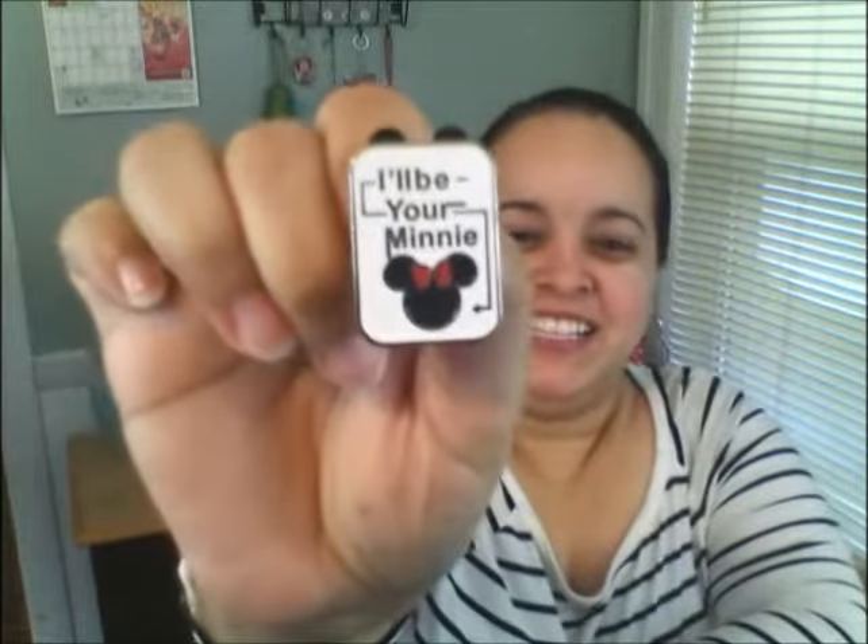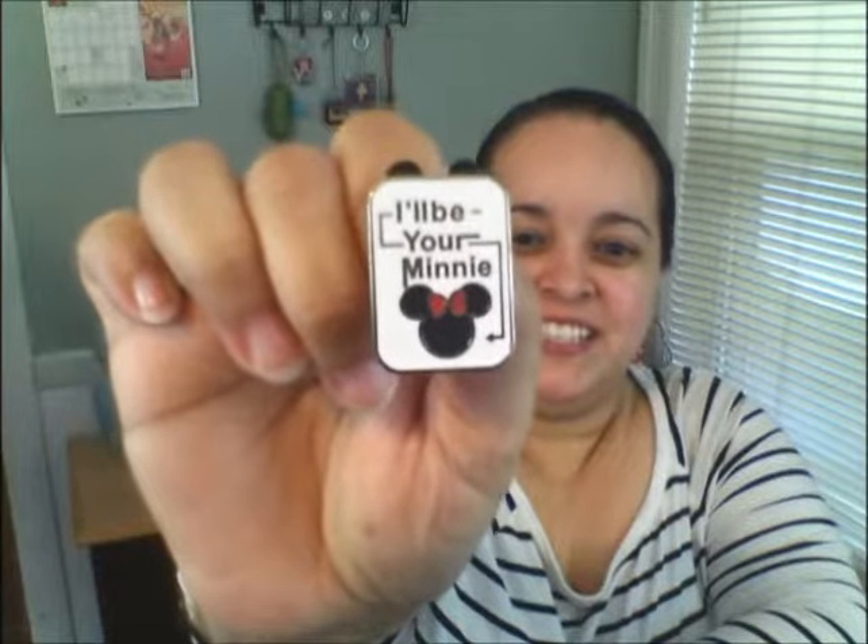And one that says "I'll be your mini" — how cute is that? And it matches my shirt. This is beautiful. And they all have the backing, you guys, so that's always good.